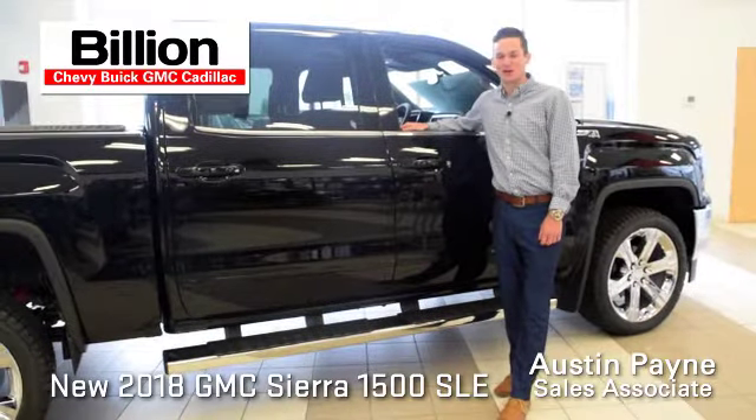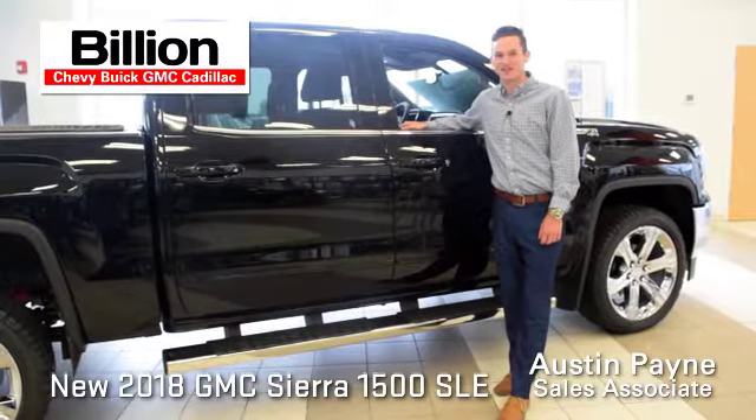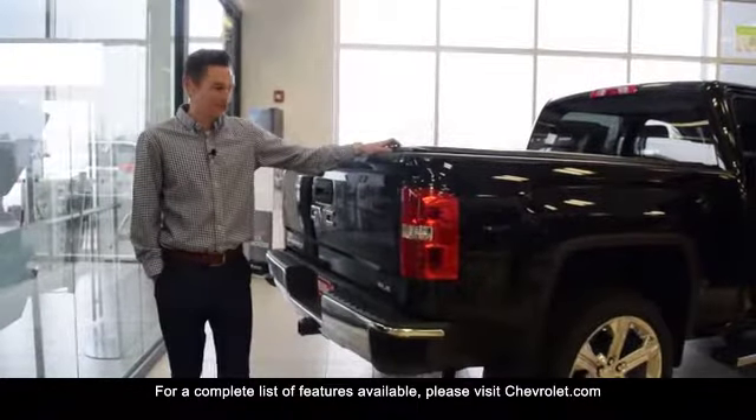Hi, this is Austin Payne with Billion Automotive in Iowa City. This is the 2018 GMC Sierra 1500. This truck is loaded with plenty of different accessories.